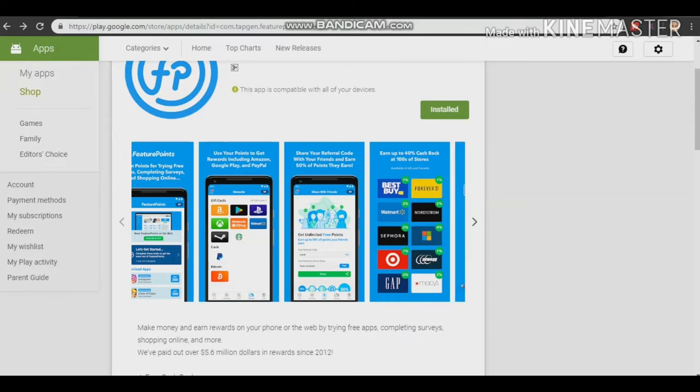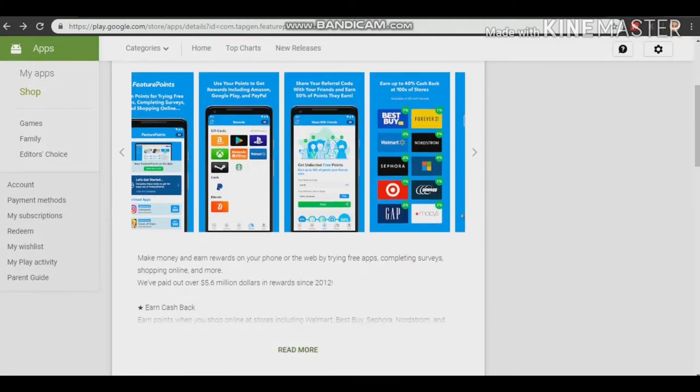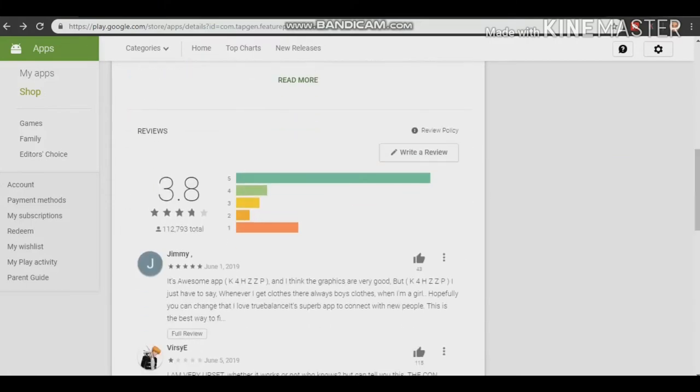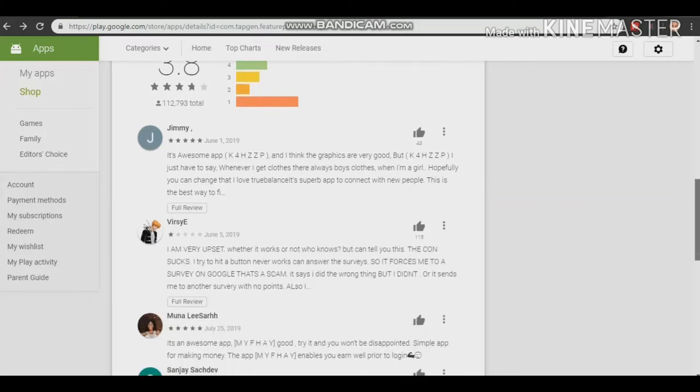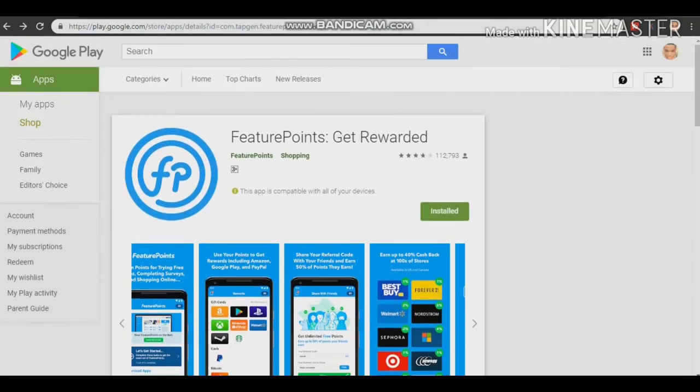This app is 100% legit — I'm not showing you a scam app. It works worldwide and it's paying. Their payouts are instant; they will pay you within the first 24 hours. It's 100% real, not some scam app that won't give you your payout. They have good reviews on the Play Store. It works worldwide; you can download it on your Android phone or iOS devices.